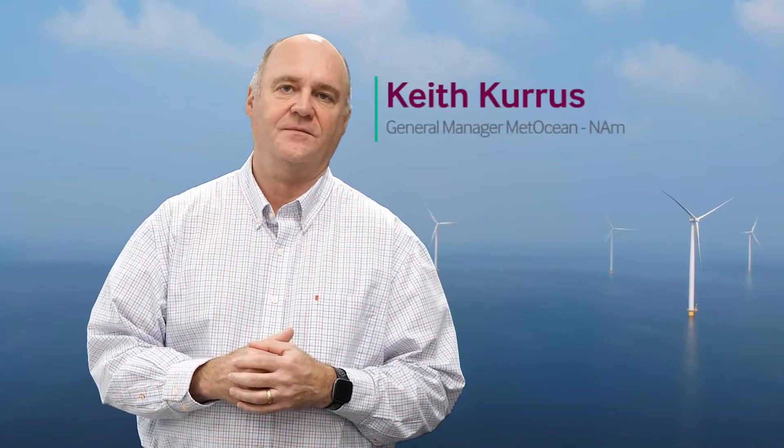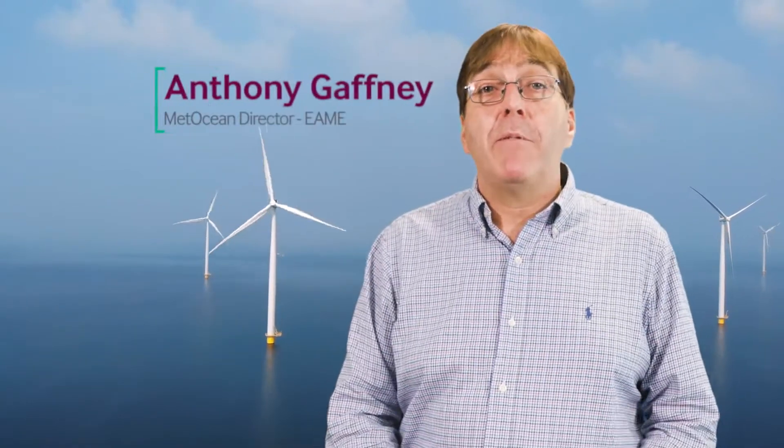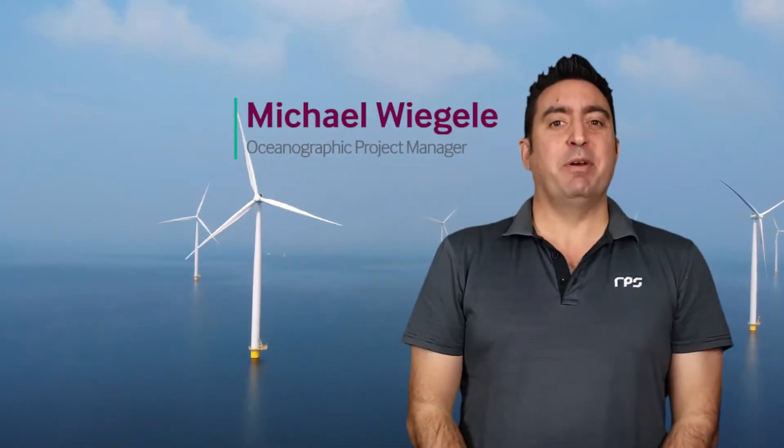Hi, I'm Keith Curras. I'm General Manager for RPS Medocean in North America. Hello, I'm Anthony Gaffney. I'm the Metocean Director at RPS for Europe, Africa and the Middle East. And I'm Michael Wiebel. I'm an Oceanographic Project Manager with the Medocean team based in Australia.